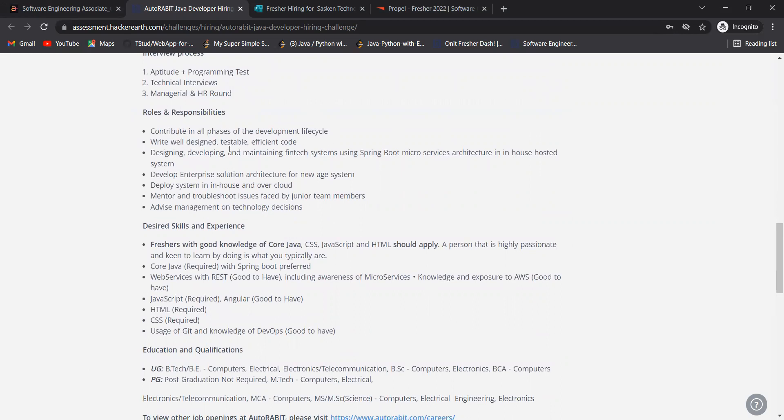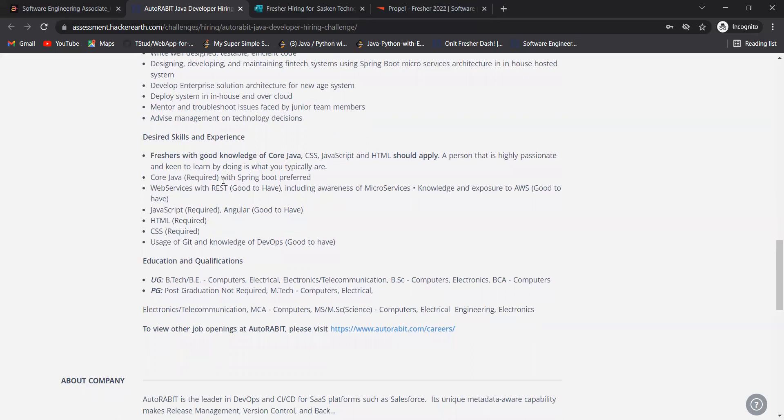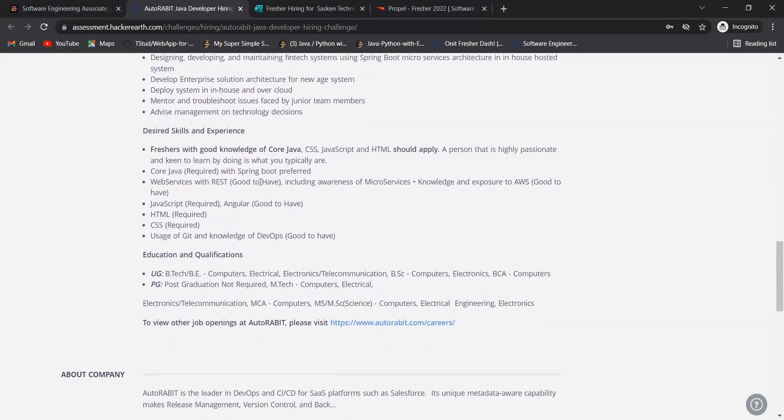Roles and responsibilities include contributing to all phases of the development lifecycle, writing well-designed, testable, efficient code, and designing, developing, and maintaining fintech systems using Spring Boot and microservices architecture. You will develop enterprise solution architecture, deploy systems in-house and on cloud. Freshers with good knowledge of Java, CSS, JavaScript, and HTML should apply. Java with Spring Boot is preferred; REST web services is good to have.